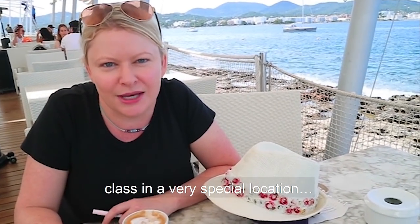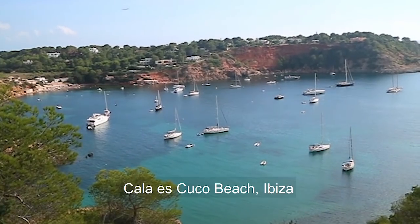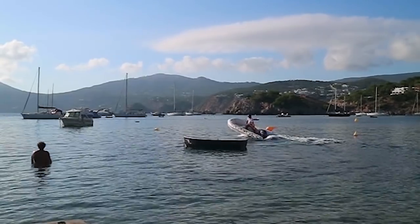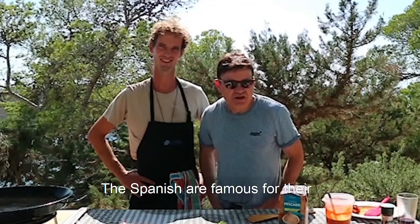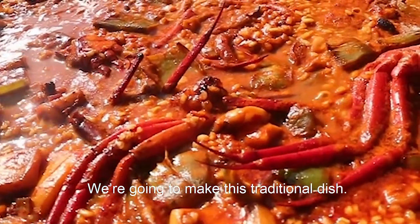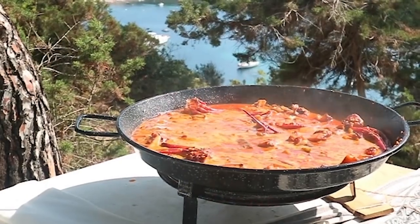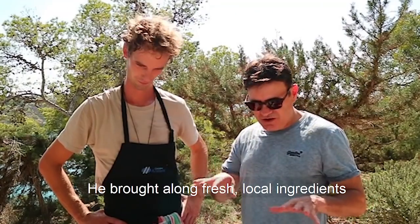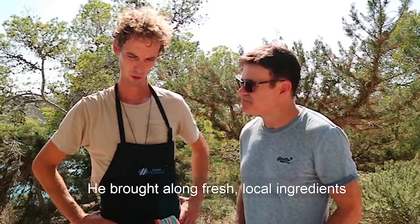We're in a sublime location for this class. The Spanish are famous for their cuisine, especially when it comes to making paella, and we're going to learn how to make the traditional dish — seafood paella. Our chef this afternoon is Mr. Felix. Welcome, Felix! Hi to everybody!